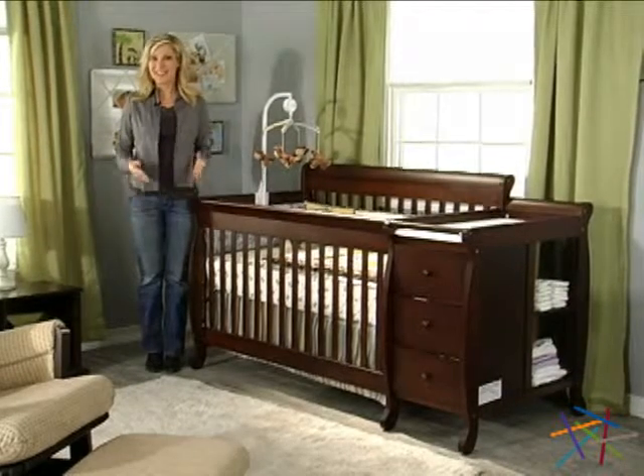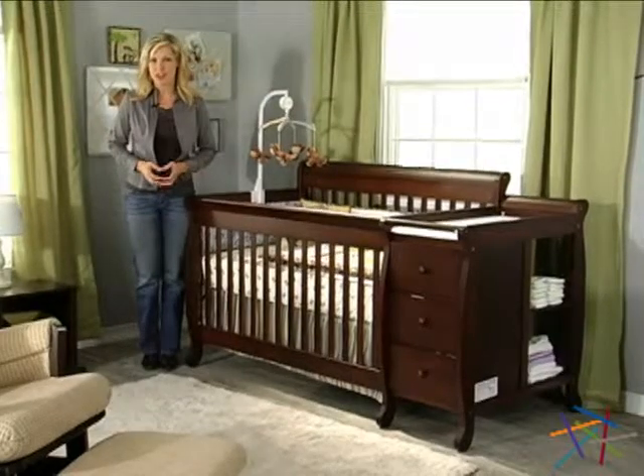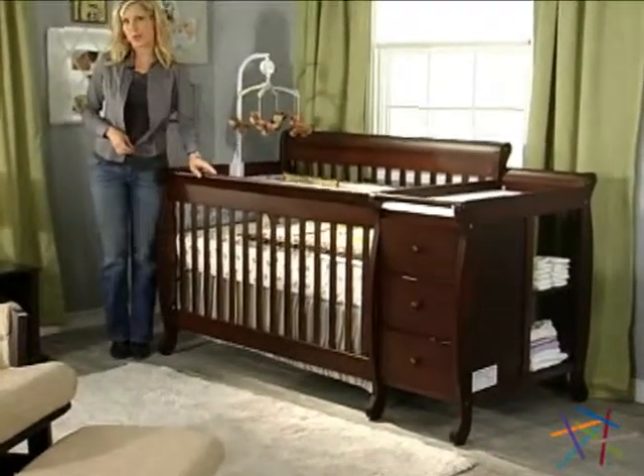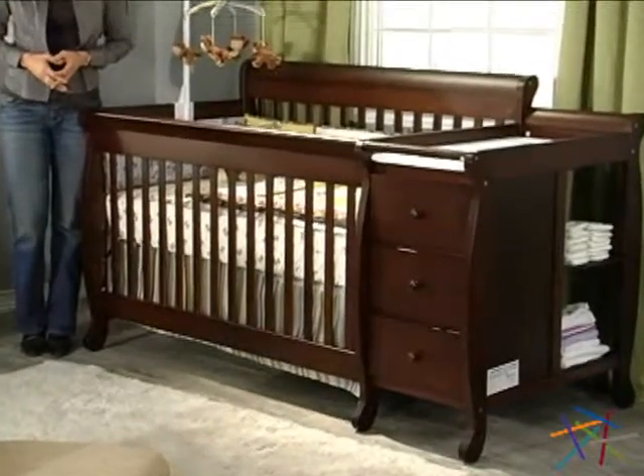Hi, I'm Veronica with Hayneedle, and today we're taking a look at the Kalani 4-in-1 convertible crib and changer combo, shown here in espresso. The Kalani is the best-selling crib in the U.S., and it's a Hayneedle exclusive.